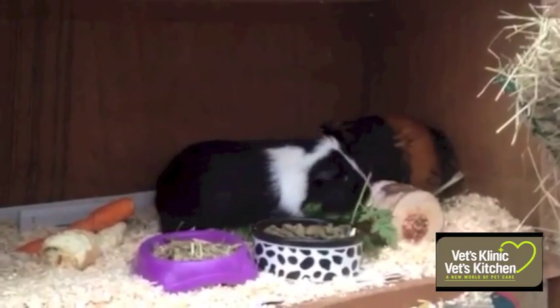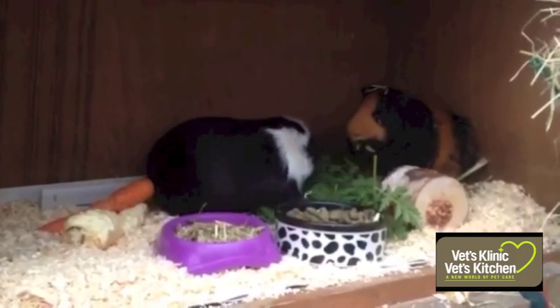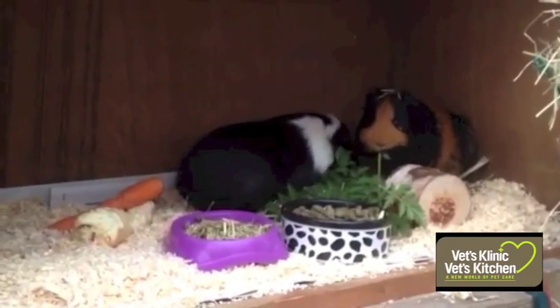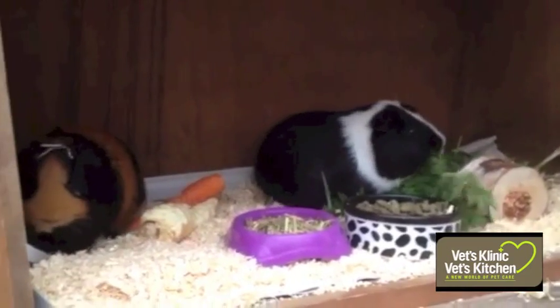Guinea pigs are sociable creatures and best kept in pairs, ideally two males or two females which have been together from birth. It is not ideal to keep guinea pigs with rabbits as they can get bullied.